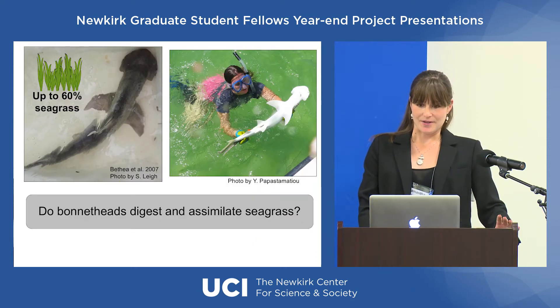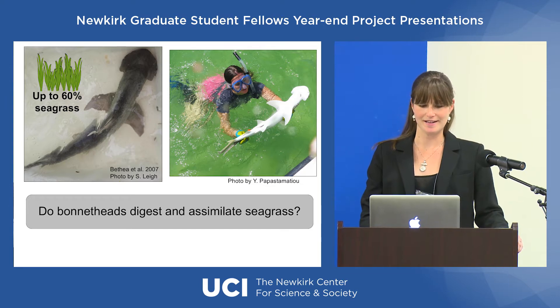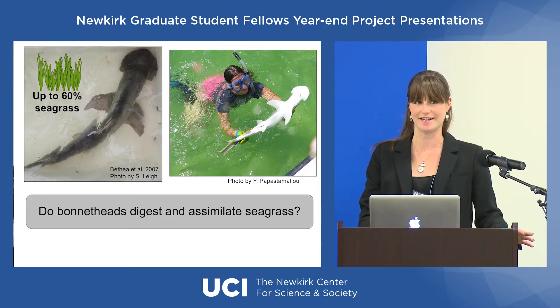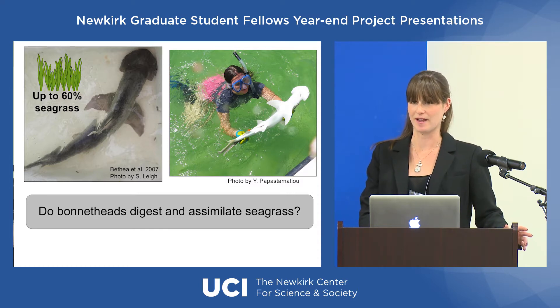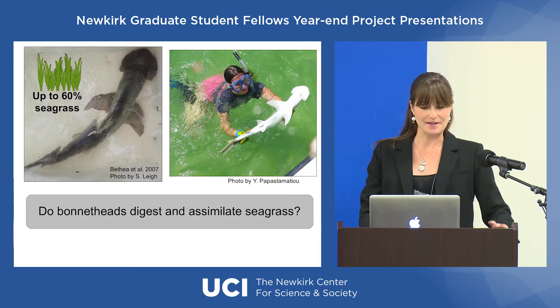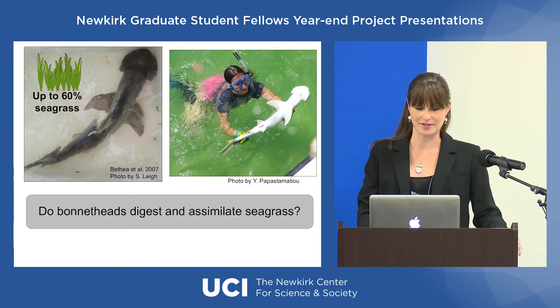There is this one very unique species of shark called the bonnethead, and there was a study done in 2007 that showed through gut content analyses that bonnethead sharks — which are a member of the hammerhead family — were consuming a diet of up to 60% seagrass. So this totally throws a wrench into everything that we thought we knew about sharks being strict carnivores.